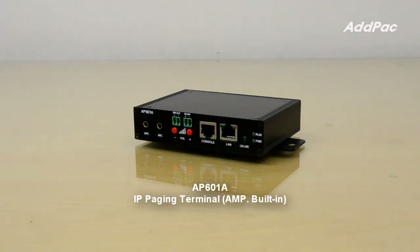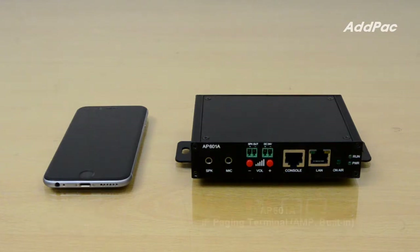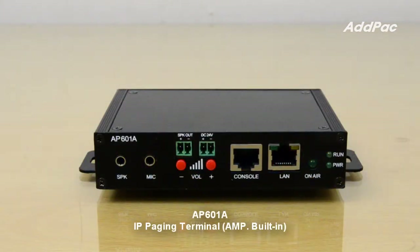This product provides PSTN voice quality codecs like G.711, G.726, and G.729, etc. APA601A also supports a built-in digital amp for direct connection of an external speaker without requiring an external amplifier.